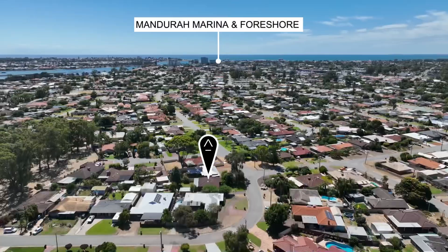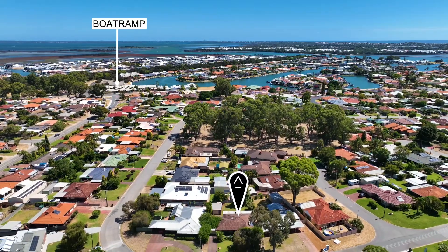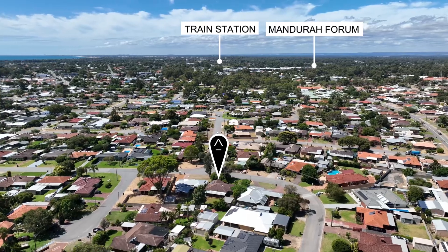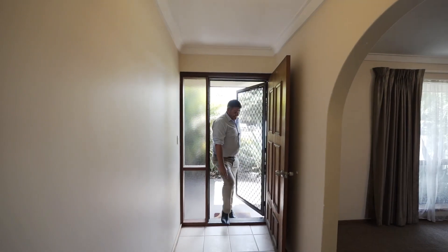Hi, I'm John Phillips and welcome to 35 Cookerbrook Street here in beautiful Dudley Park. Beautiful quiet street, canals are behind us, the estuary boat ramp all close by, and town is very close too. This is a solid home and it's an absolute no-brainer. So let's do this.